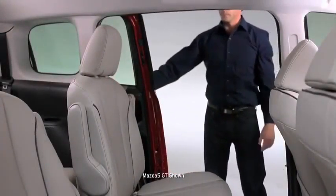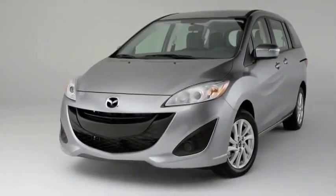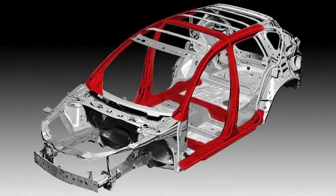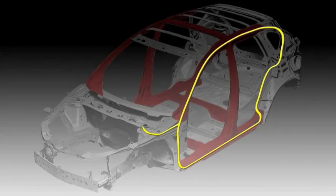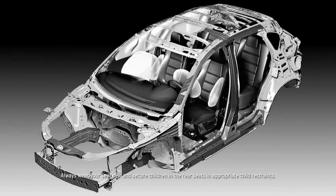With room for six, your cargo couldn't be any more valuable. So when it came to engineering the Mazda 5 for safety, we obsessed over every detail, such as the Triple H construction system that helps to fortify the floor, sides, and roof, and high tensile steel reinforcements that help increase the strength of its most critical body areas by helping to provide more rigidity for both improved impact protection and better handling.